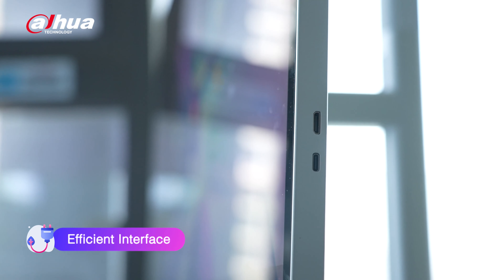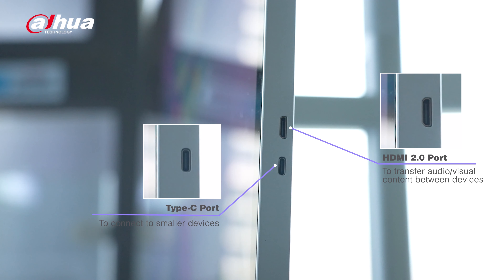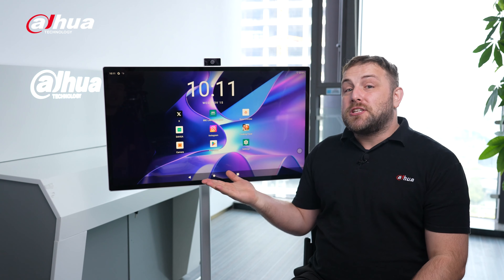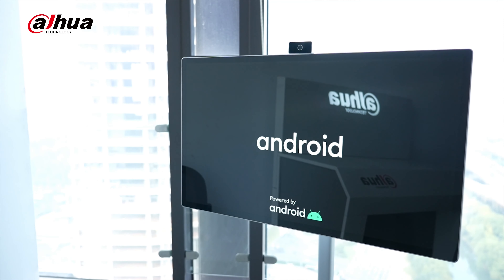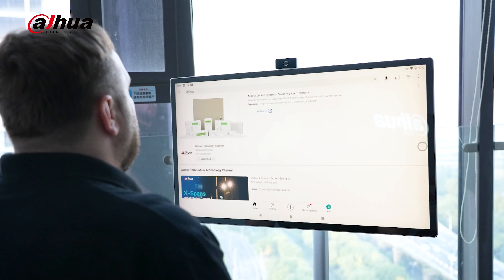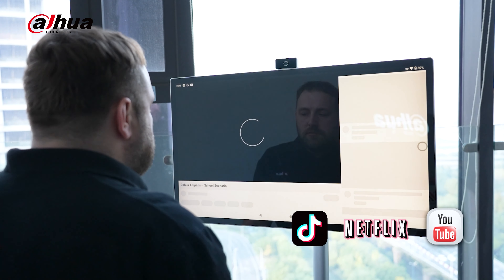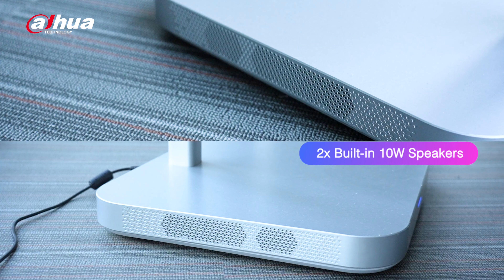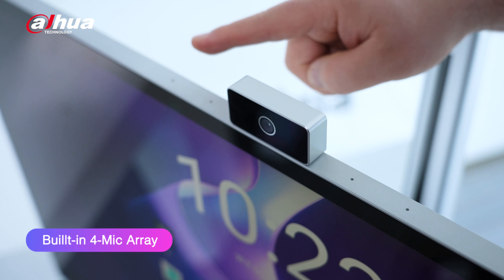Its interface includes a DC power port to recharge, an HDMI 2.0 port to transfer audio-visual content between devices, and a Type-C port to connect to smaller devices, like your Android phone. Speaking of Android, the Explorer supports the Android 11 operating system, so you can access your favorite Play Store apps, such as Netflix, TikTok, and YouTube.